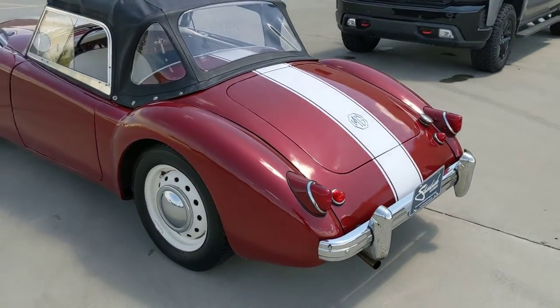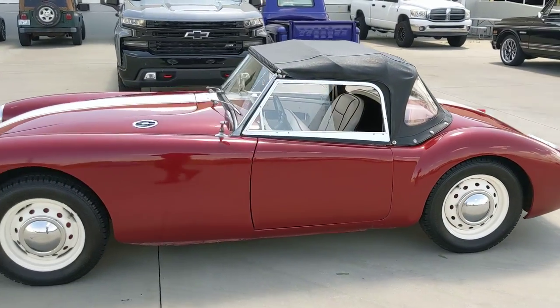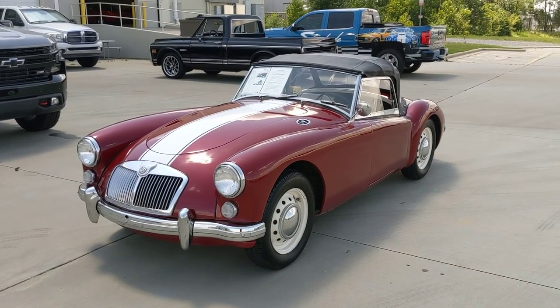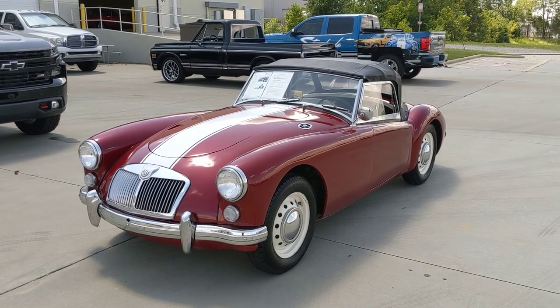Pretty nice car overall. Something a little different than the typical MGB or even the MGC. There aren't that many MGAs. Pretty nice example — it's pretty cool.